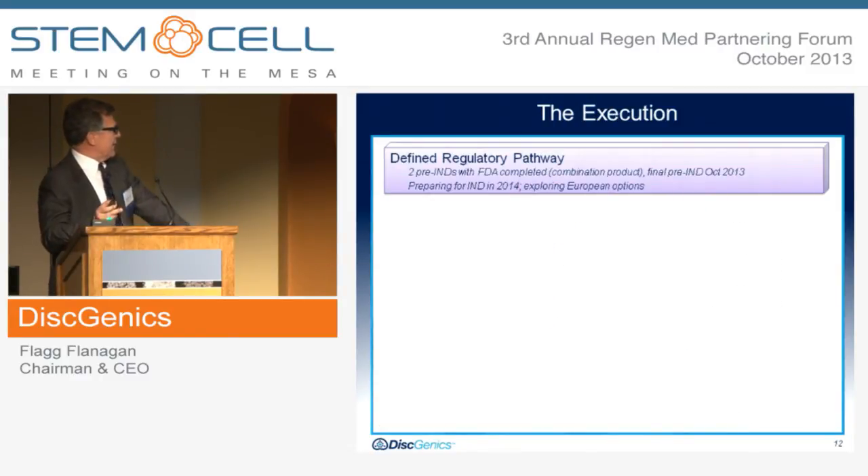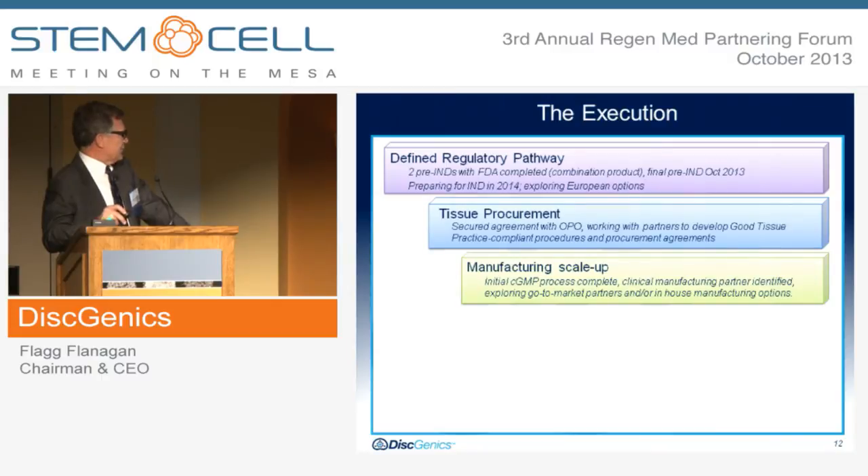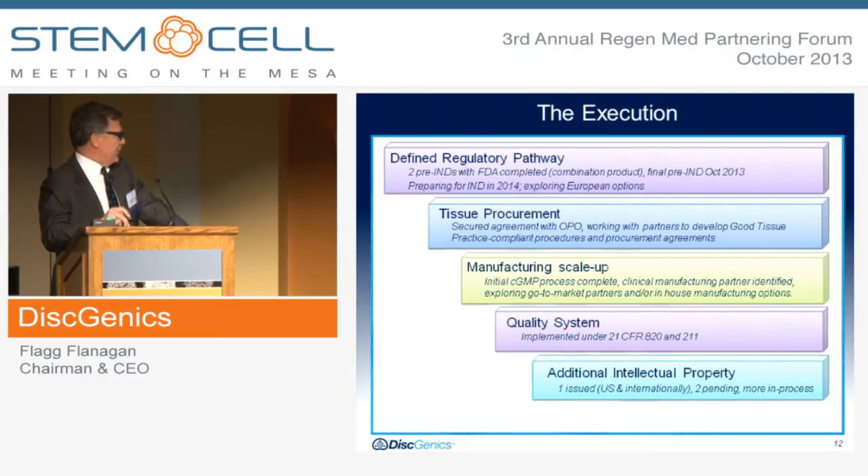If you look at our execution, we have a defined regulatory pathway through CBER. When the government reopens, we're going to submit our final pre-IND, and we prepare for an IND in 2014, and we're exploring some European options. Tissue procurement — we have a secured agreement with organ procurement donor organizations, and we're working with those partners to develop good tissue practices. Manufacturing scale-up: our additional CGMP process is complete, clinical manufacturing partners are identified, and we're exploring a go-to-market with them or with an in-house manufacturing option. We've implemented all the CFR 820 and 211 requirements. We have one issued patent both U.S. and internationally, two more pending, more in progress, and we're going through all the data management and logistics necessary to make all of the above happen.